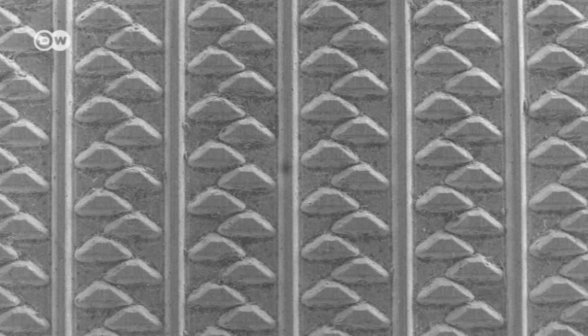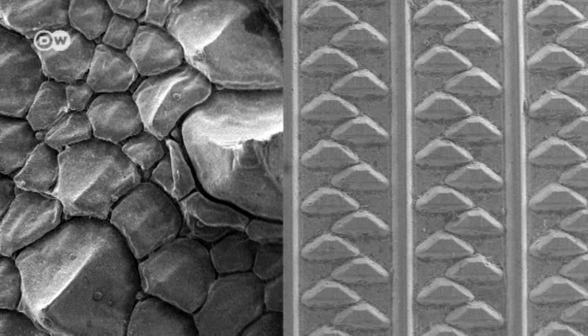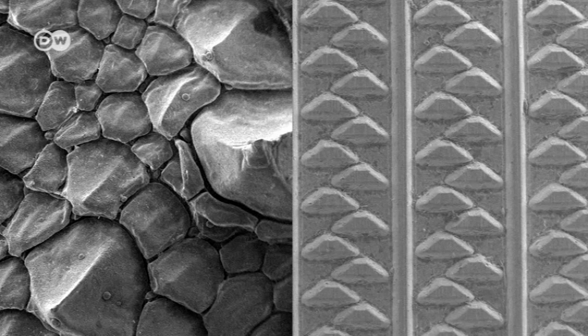When you compare the artificial structure to the structure of the lizard's skin under the electron microscope, there are major differences — but that's deliberate. The lizard has reached a compromise between many different skin characteristics. We've taken one of those characteristics, namely fluid transport, focused on that function, and transferred it to our artificial surface.